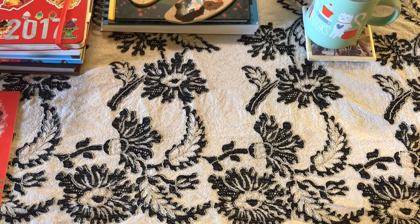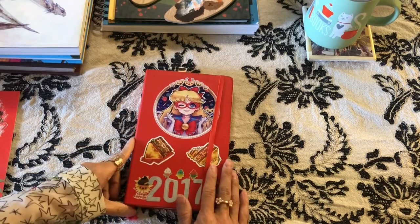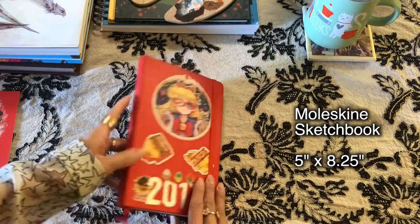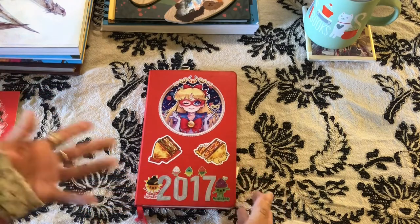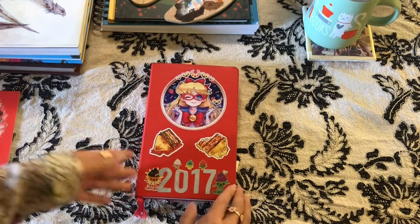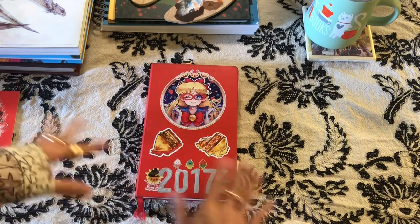Moving on to my October 2016 through end of 2017 sketchbook. This is another Moleskine, but I actually like this book-bound style better — it feels less flimsy and I can take it around without the pieces getting folded and stuff.